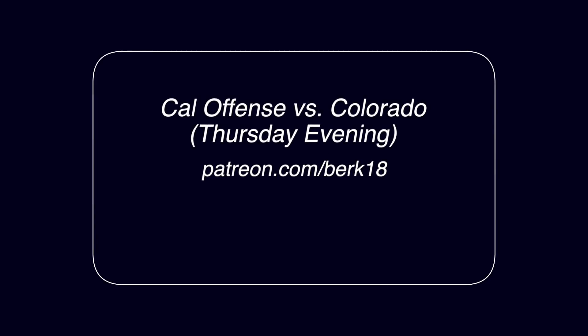All right, that's it for this week. I'll also be posting a full write-up of our offensive performance against Colorado at patreon.com/berk18, so check that out if you want. Otherwise I'll be back here next week to break down the big game — go Bears and get the axe!